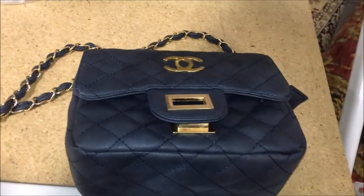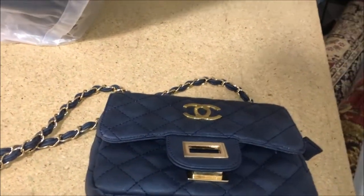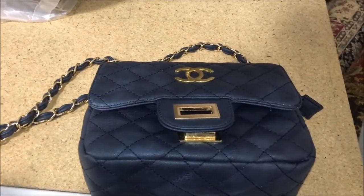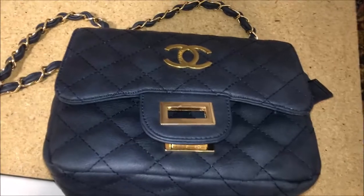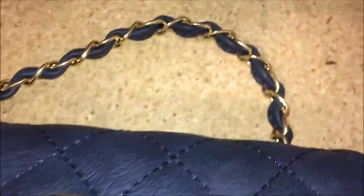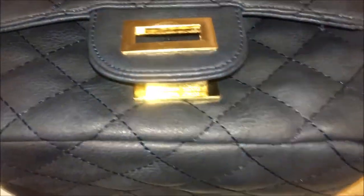Found this Chanel bag — is it real? I don't know, I'm in Goodwill. It's marked for 15 bucks. Feels like good quality. I did a quick Google and that Chanel bag is fake.